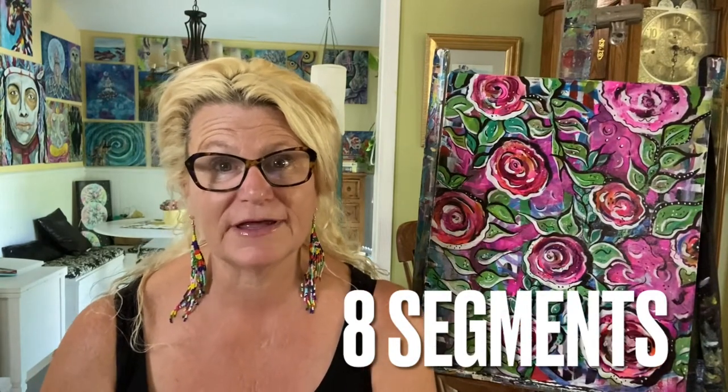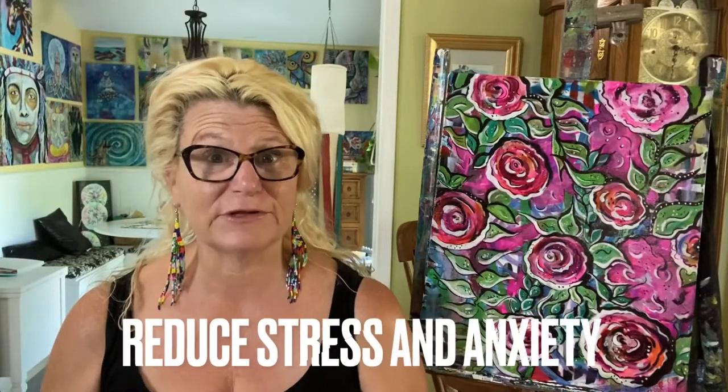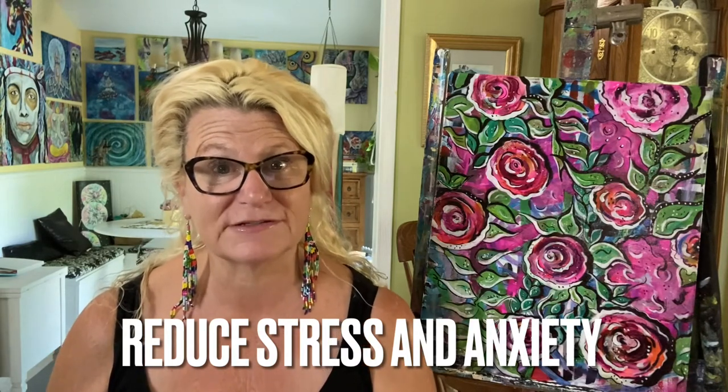In this eight-segment course, you're going to learn a bit about your parasympathetic nervous system along with its buddy the sympathetic nervous system. You're also going to learn about the vagus nerve, and you will learn lots of techniques and exercises that will aid you in reducing stress and anxiety.